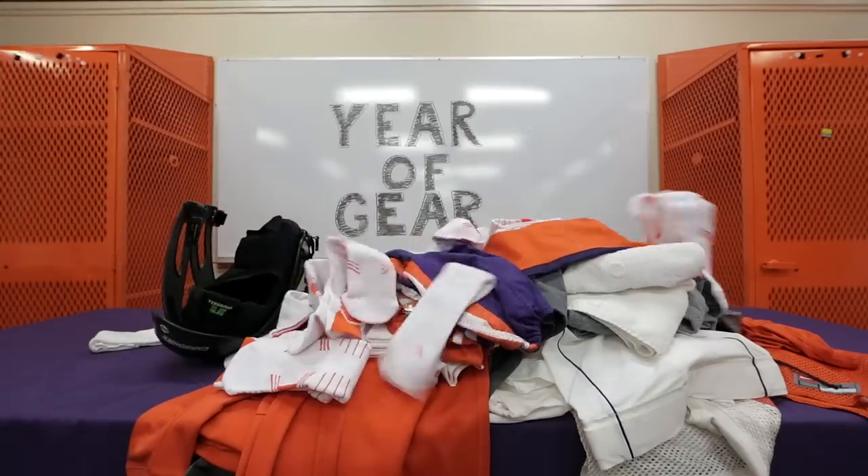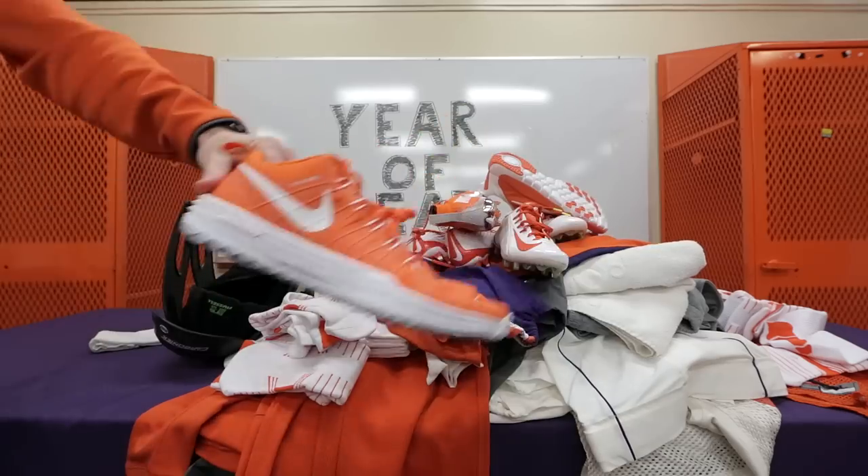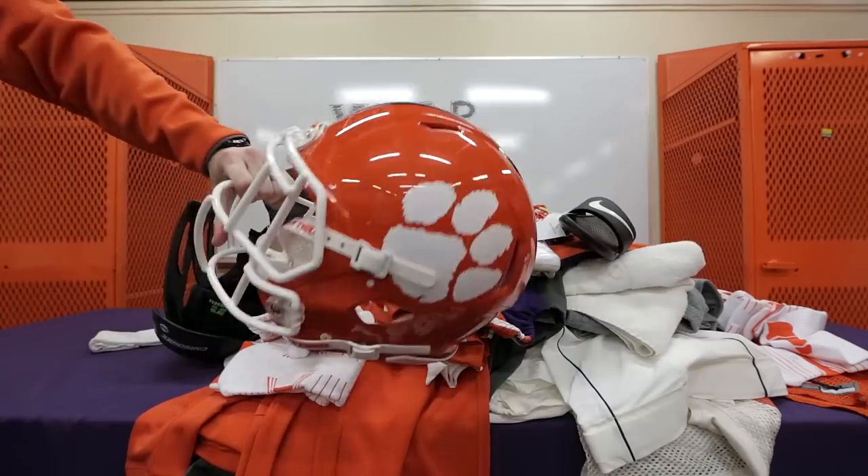Game pants, I don't even know how many socks, two pairs of practice cleats, two pairs of game cleats, bowl cleats, travel shoes, workout shoes, shower shoes, travel bag, girdles, elbow sleeves, practice helmet, game helmet.